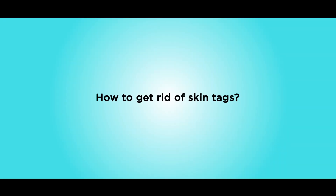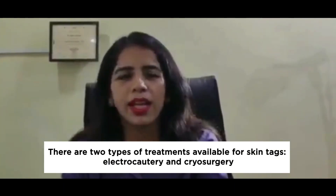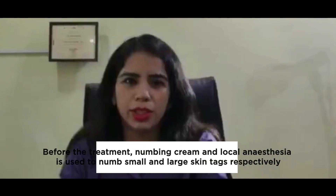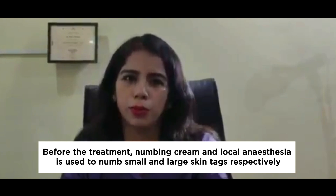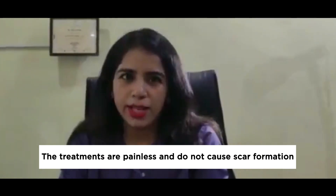Now the second part of our discussion is how to get rid of skin tags. We do two types of treatment: either we burn or heat them through electrocautery, or we freeze them through cryosurgery. During the procedure, for small skin tags, we apply a numbing cream half an hour before to make the area numb. For larger ones, we can administer local anesthesia. So the removal is almost painless.